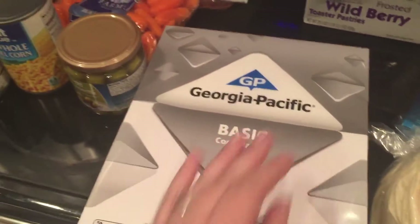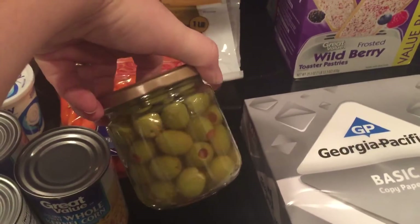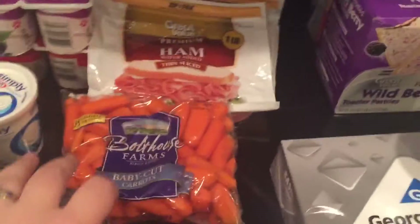We need some more printer paper. We also need some more olives because everyone loves olives in this house — they're a good little snack and we put them in salads. I got a small jar for now because I wasn't sure how much we had left, but I think we're actually out.